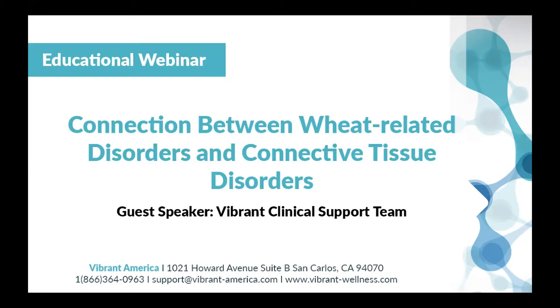Hey, everyone. Welcome back to the Vibrant Integrative Educational Webinar Series. This month, we are bringing back Vibrant's superstar clinical support team to talk about the connections between connective tissue disorders in wheat, rheumatoid arthritis in wheat, and present some really profound case studies demonstrating the power of the Wheat Zoomer for initial root cause assessment, as well as ongoing monitoring of gluten-free diets and symptoms.